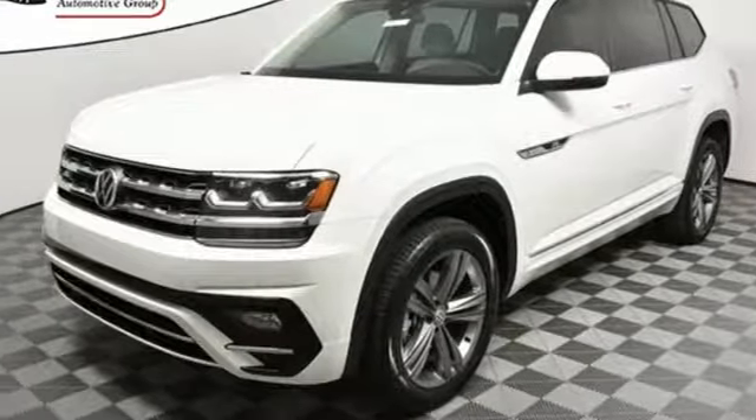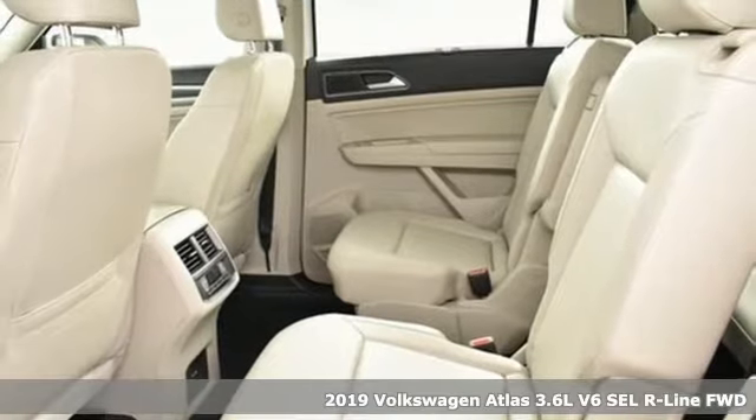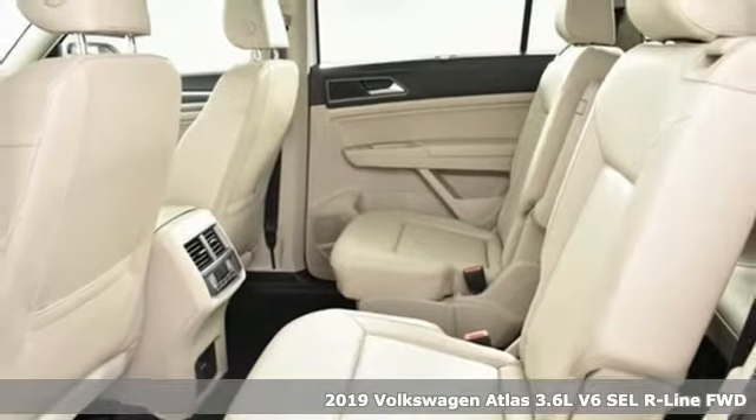Here's a new 2019 Volkswagen Atlas. Volkswagen, performance you'd expect with the precision of German engineering.